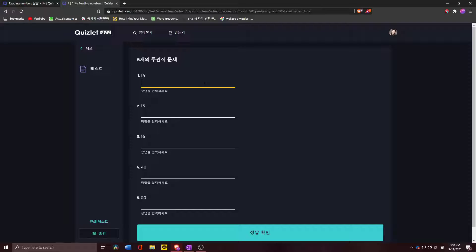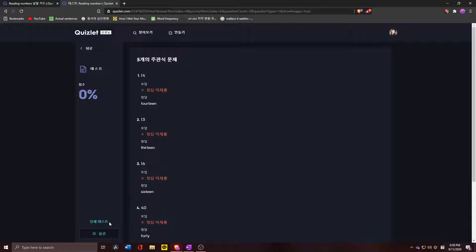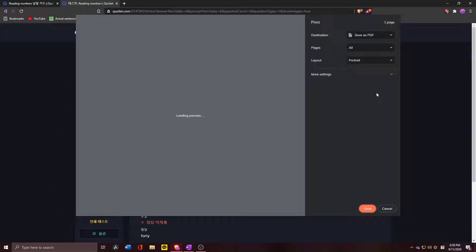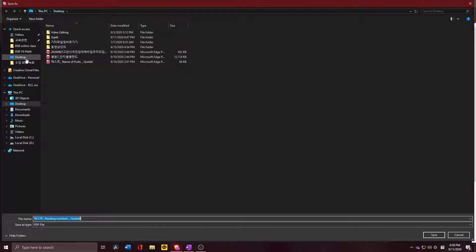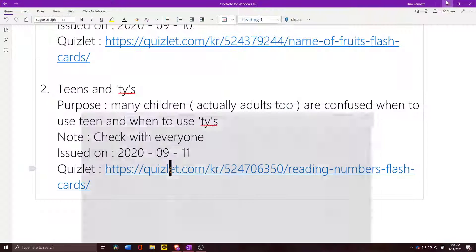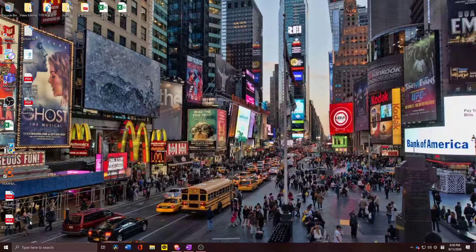We'll try five first. You do it: 14, 13, 16, 40, 50 — and then you go here and save it as a PDF, save it somewhere, and then you'll have your result.